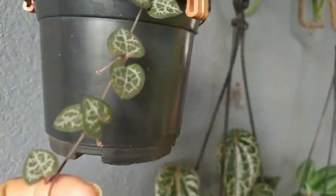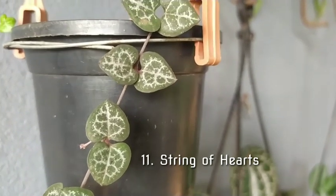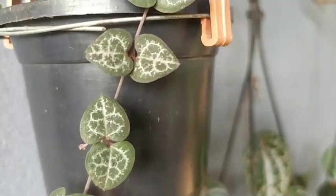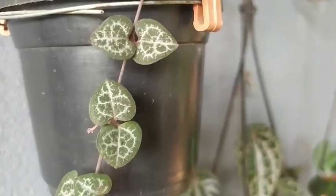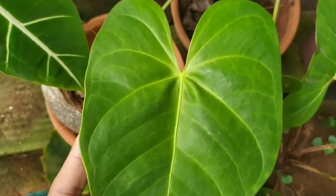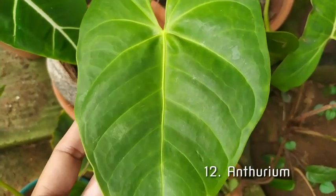The 11th plant on the list is the String of Hearts. I need not say more because of the shape of its leaves — it is hanging on a string, so String of Hearts is the next one.